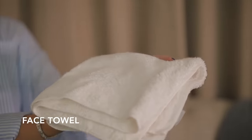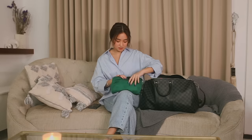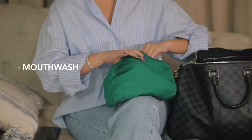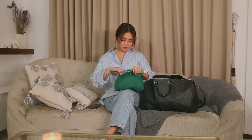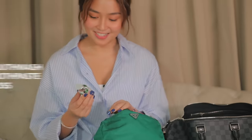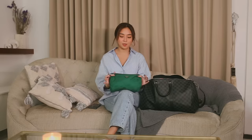Next is my face towel. Next is another pouch, but this one is bigger because this is my pouch for my toiletries. Inside I have my mouthwash, toothpaste, and floss — basically everything I need for bathroom essentials. But this one is my favorite: it's a room spray. Every time you have to use the bathroom, whether it's number one or number two, it's safe to keep this with you. So I really want to have a separate pouch every time I go to the bathroom — I just bring this.